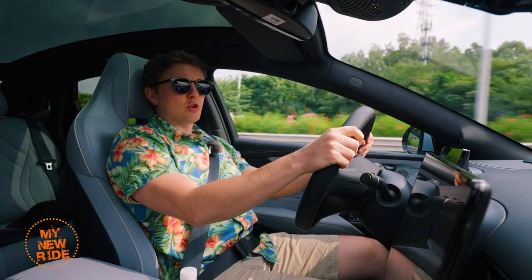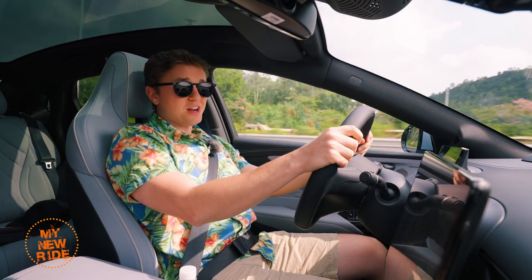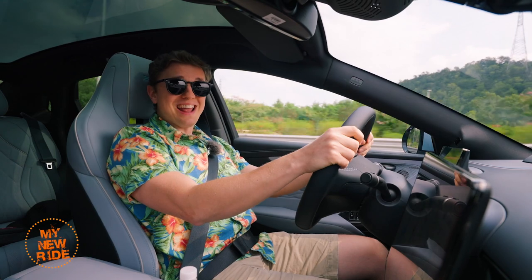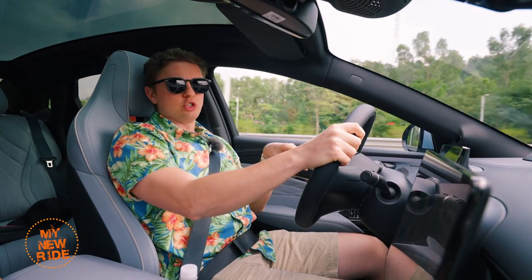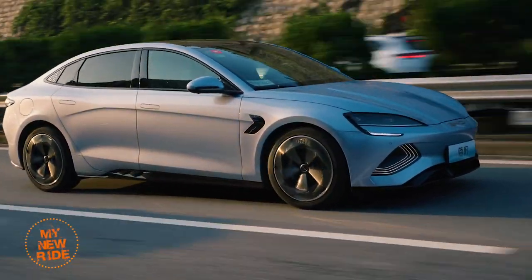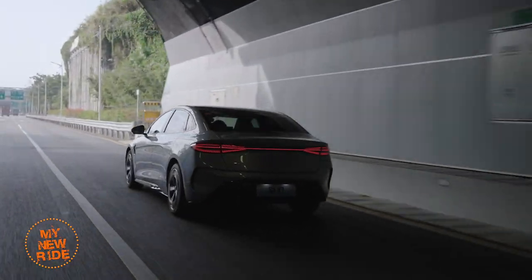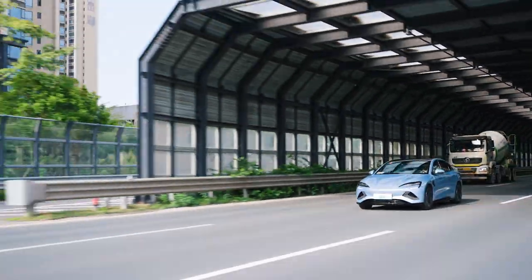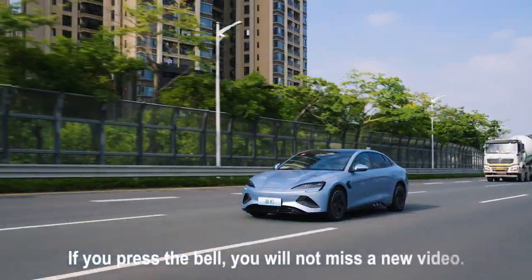That entry-level car takes 7.5 seconds to reach 100 km/h. The performance version does it in just 3.8 seconds. We're in the long range version, which does it in a very reasonable if not particularly thrilling 5.9 seconds. At around $37,000 US, this is likely going to be among the best-selling trims — it's also just $1,000 less than the starting price of a standard range Model 3.